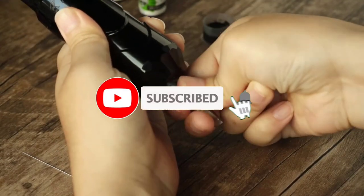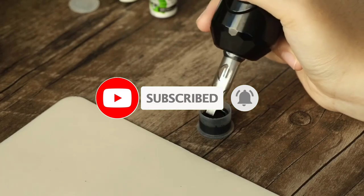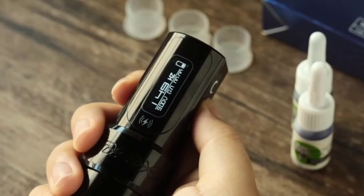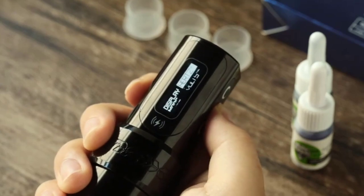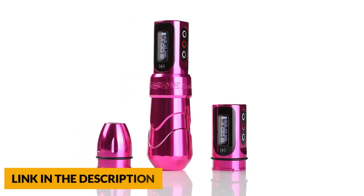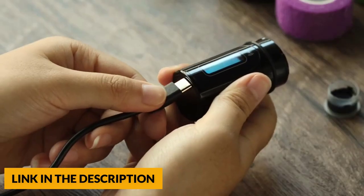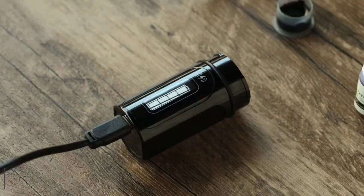The FK Wireless Tattoo Machine features a Japanese coreless motor, 12 volt 12,000 RPM, high speed, low noise, working stable, low energy consumption but more power, and no overheating during long working sessions. This wireless tattoo machine has a 2,400 mAh lithium battery, working time 6 to 10 hours, and fast charging — 2 to 3 hours can be fully charged.